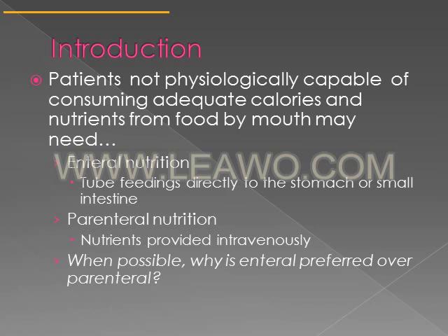Enteral means involving the gastrointestinal tract. Enteral nutrition refers to feedings that go directly into the stomach or directly into the small intestine. Enteral formulas are oral supplements that can be drunk, like Boost or Ensure.